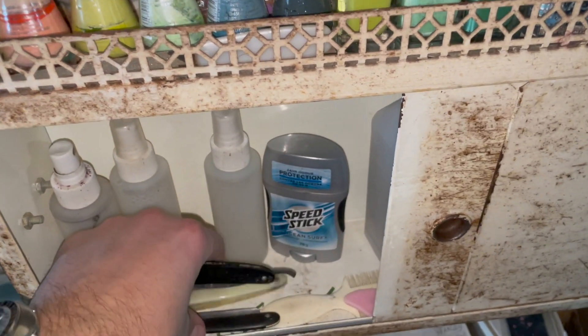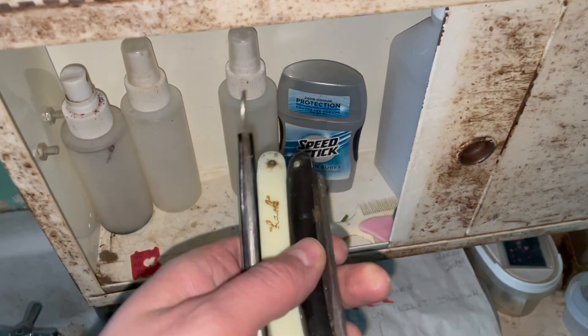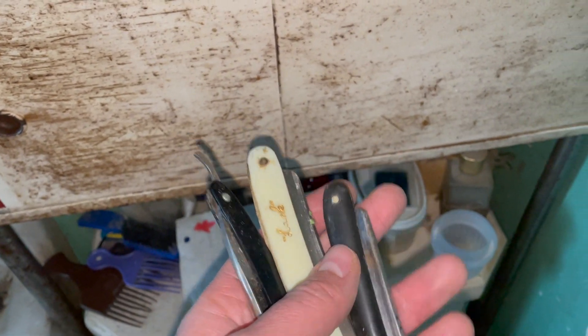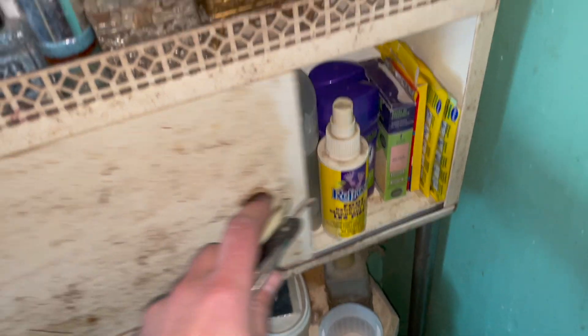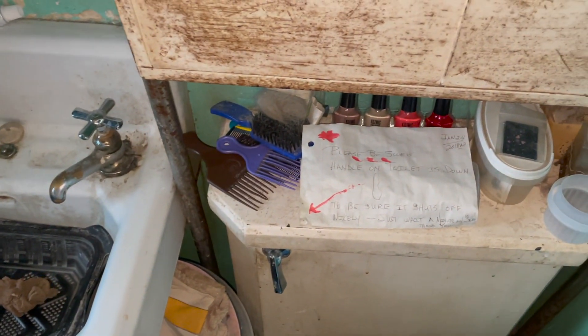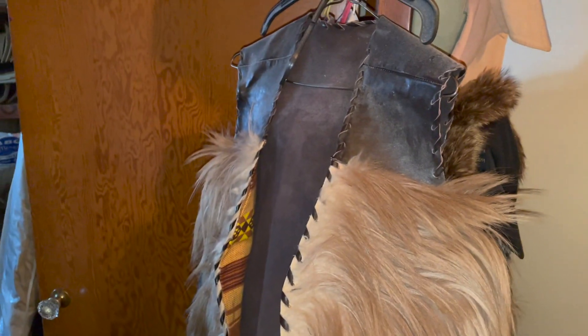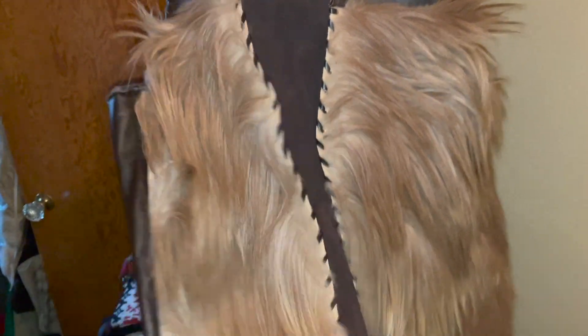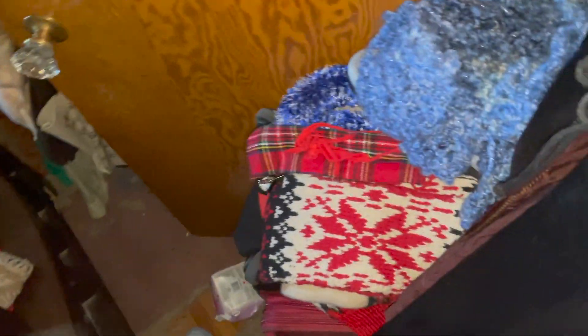Oh, there's a couple more straight razors. These are the non-changeable type — you use a strop to sharpen them. I can't stand handling those things — they're so sharp. Check out that vest! I've been texting Louise pictures of this stuff. That's super like mod 1960s. That would have been a gentleman's vest. Okay, we're gonna do a little exploratory — have you gone through any of these suitcases yet?